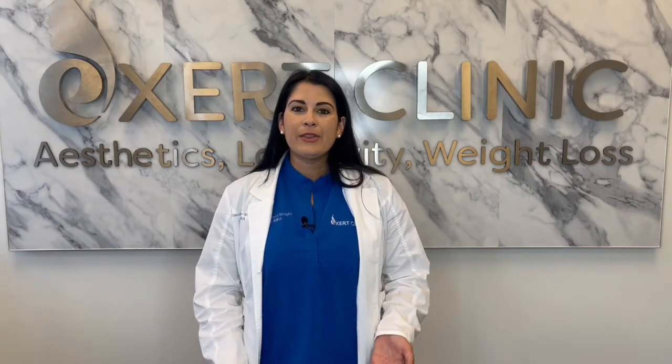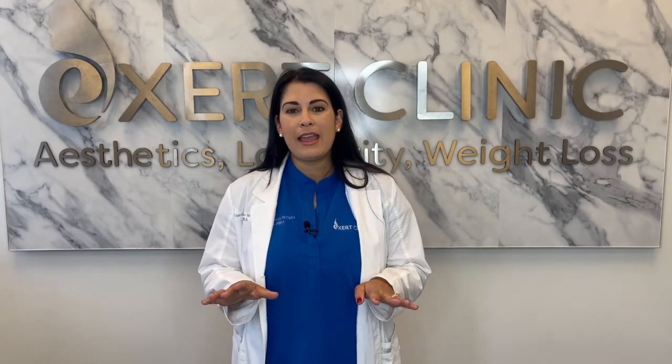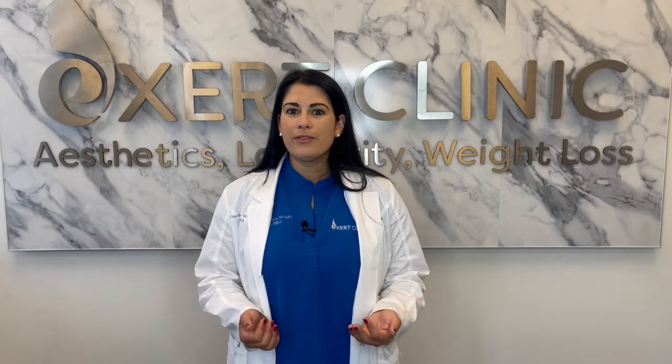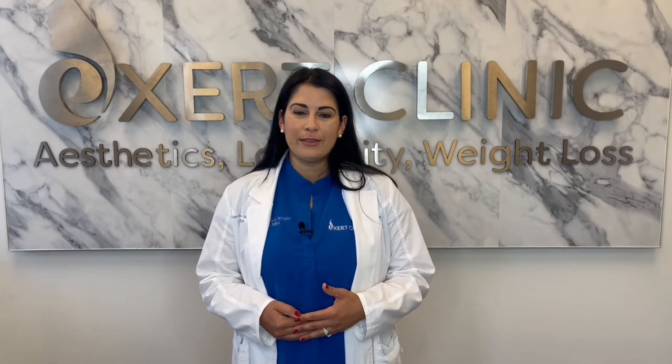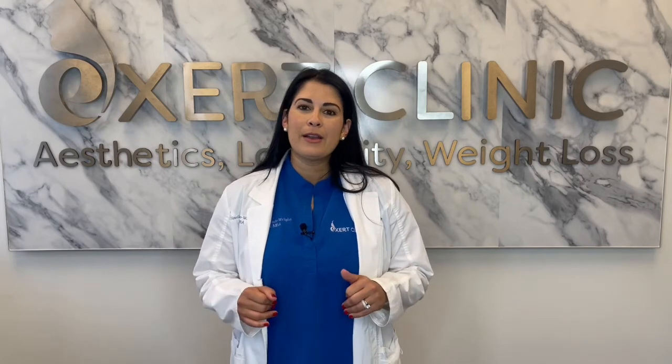If you're having a 360 liposuction or a BBL that requires multiple areas to harvest fat, then if you start on your stomach, it's time to put you on your back to get that next area. Your surgeon will now complete all of the same steps on the new side of your body. Once the procedure is complete, it's time to break everything down. Your surgical assistant and everyone in the room will start wiping down your body, getting out that fluid as soon as possible and putting on your compression garment.